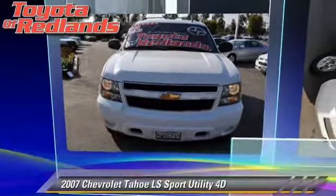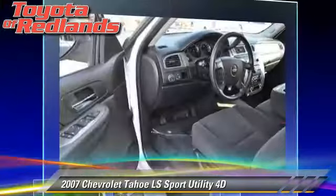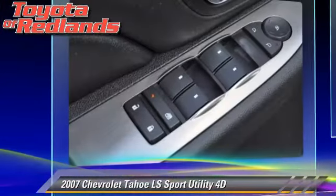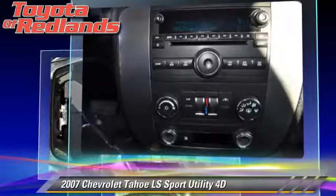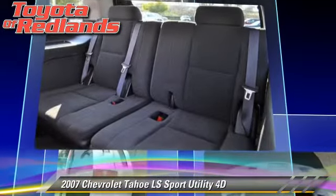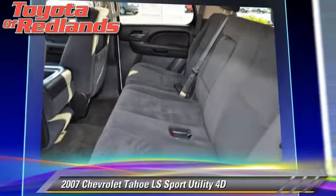The 2007 Chevrolet Tahoe LS, powered by a 4.8 liter V8 engine with an automatic transmission. This vehicle has fewer than 75,000 miles on the odometer and gets up to 20 miles per gallon. This Chevrolet features power door locks, alloy wheels, towing package, and tilt wheel.